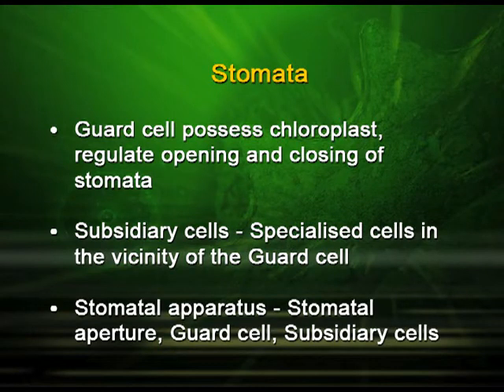The stomatal apparatus is made up of the stomatal aperture, the guard cells and the subsidiary cells.